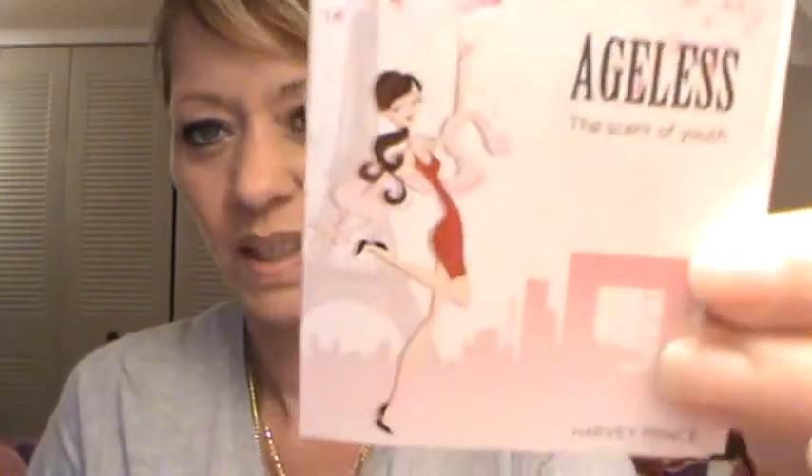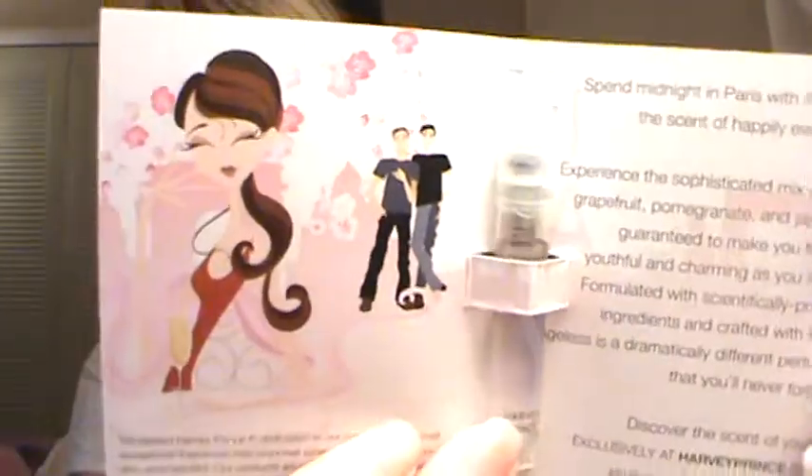Next I got from Harvey Prince — it's the Ageless perfume sample. The packaging looks like that and it's one of the little bitty vials but it has a spray top — I love these kind. It smells really really nice. Will I buy it? Probably not. The 50 milliliters is $55 and 100ml is $98, so that's why I like getting these samples — you get to try things you normally wouldn't pay that kind of money for.